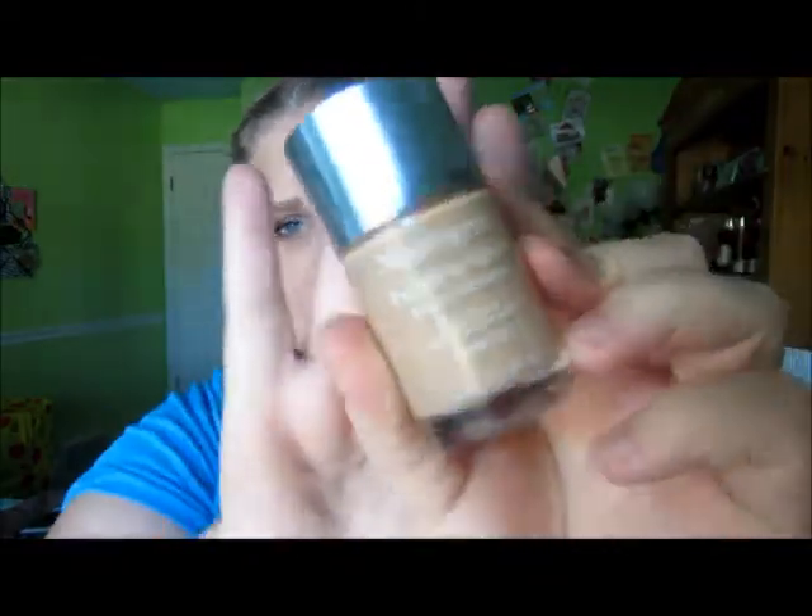It gives amazing coverage, but it's heavy enough where I don't like to wear it in summer, so this is my favorite winter foundation. The only downside is it doesn't match my skin tone right now — in winter I'll be lighter. But I really love it, it gives amazing coverage, and it makes your skin look really dewy. With all of these I use my Sigma F80 brush.